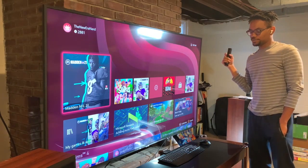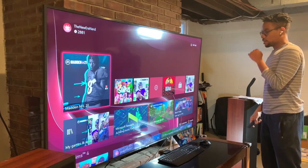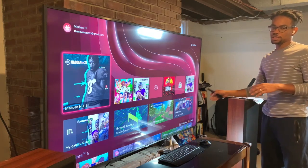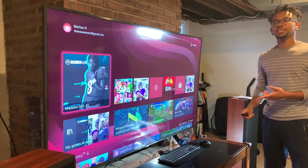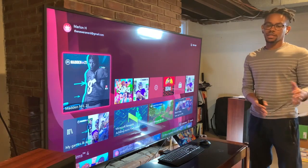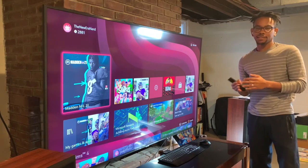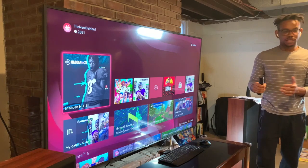Gears of War 5 is Xbox Series X optimized and really takes advantage of all the processing and advanced frame rates. Since this TV doesn't have HDMI 2.1, it can only do 4K at 60 frames per second or 1440p at 120 frames per second. I decided to go with 120 frames at lower resolution because between 1440p and 4K you don't see much more detail, but you really do notice smoother frame rates during gameplay.